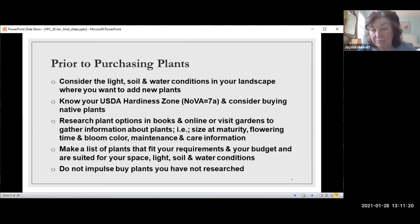Once you have a list of plants to consider for different areas — and light is really important — make a list that fits your own requirements and what you like, also fits your budget because things can get very expensive, and consider whether they're suited for your space: the light, soil, and water conditions where you're going to put them. And don't impulse buy, because you'll come back with something that may be too big or just isn't going to work.